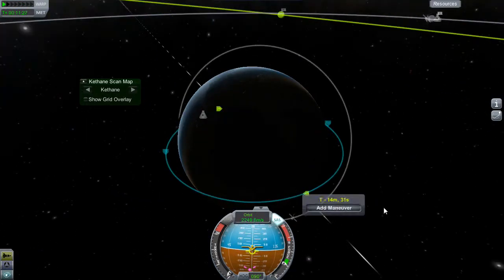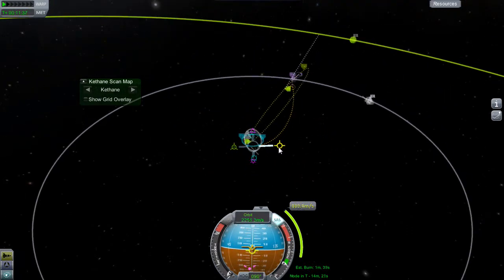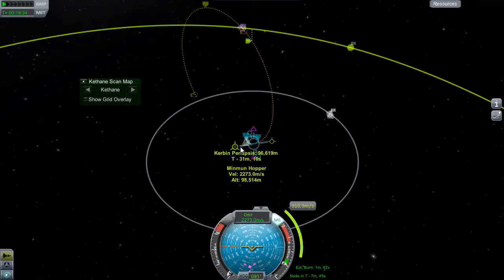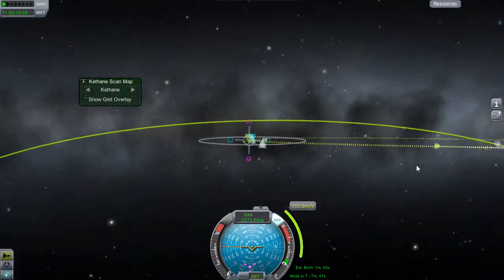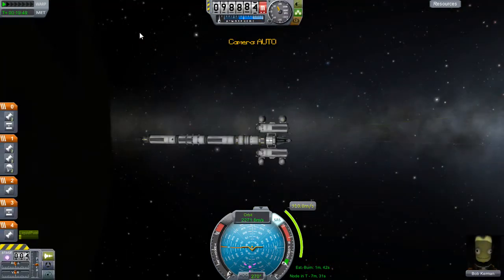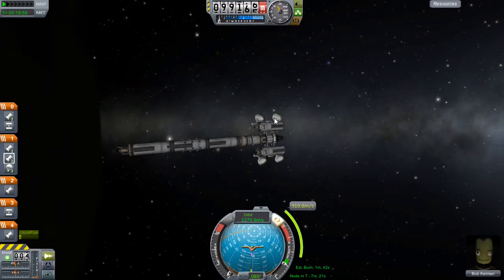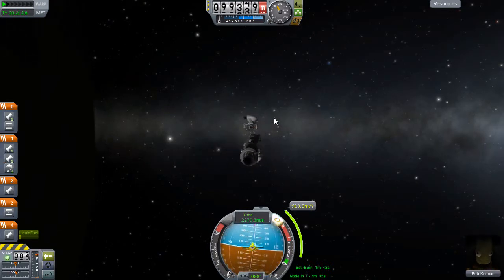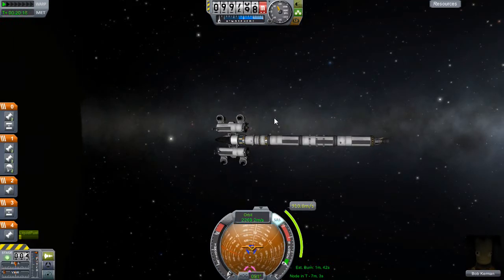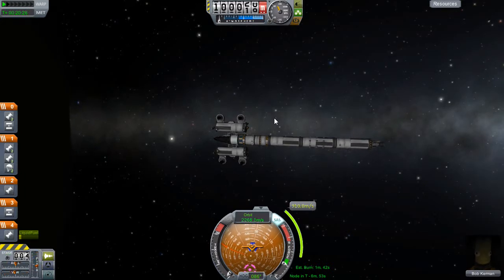I'm mucking about with the maneuver nodes and a little bit annoyed because no matter what I do I keep intersecting with the moon, which when you're on your way to Minmus is not what you want. But after a little playing around I eventually find a sweet orbit that will put me roughly in the right place. With my planned trajectory secured, I swing my nose around to point towards the maneuver node - there are some inertia wobbles at the end, but time acceleration sorts that out.